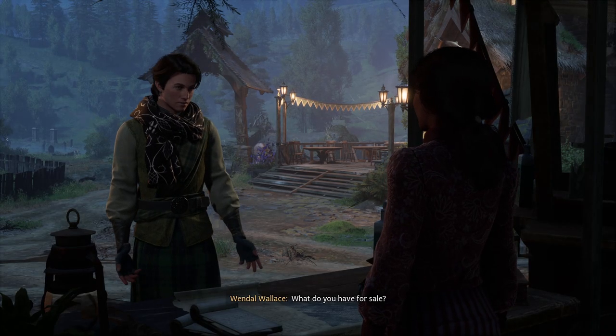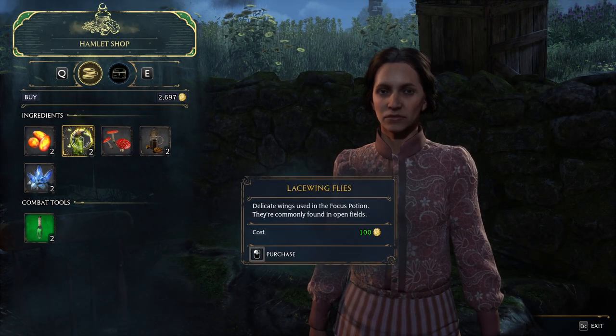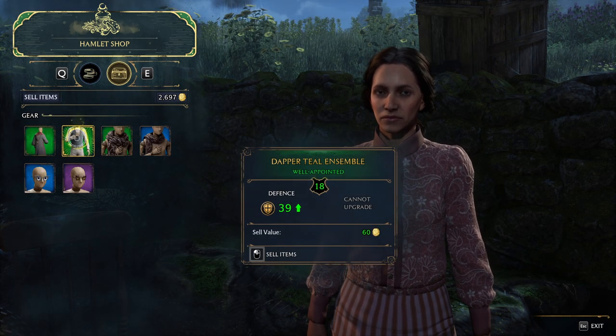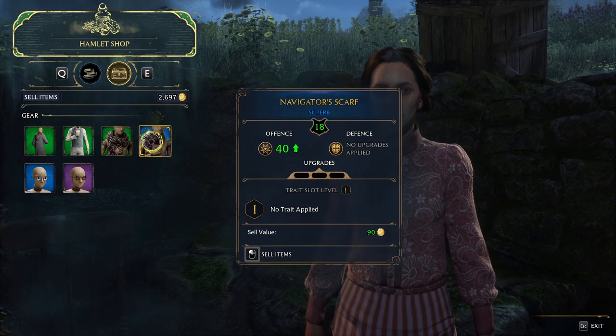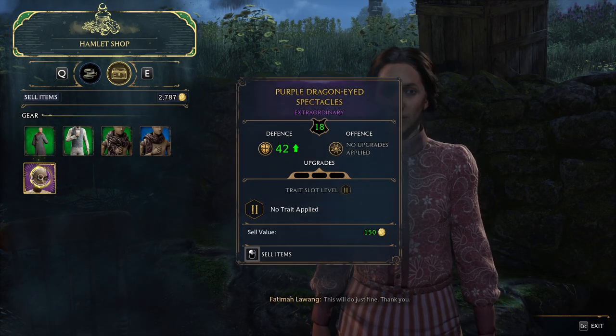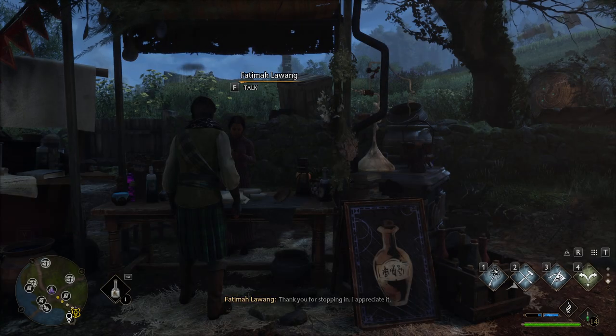What do you have for sale? What are we looking for today? Well, we can sell them. Oh, I gotta get all this gear. This will do just fine. Thank you. So let's... Thank you for stopping in.